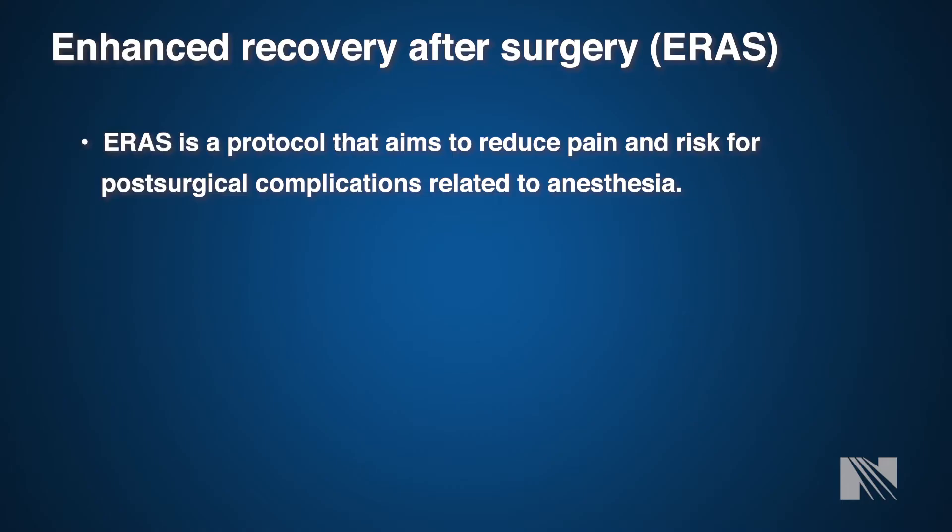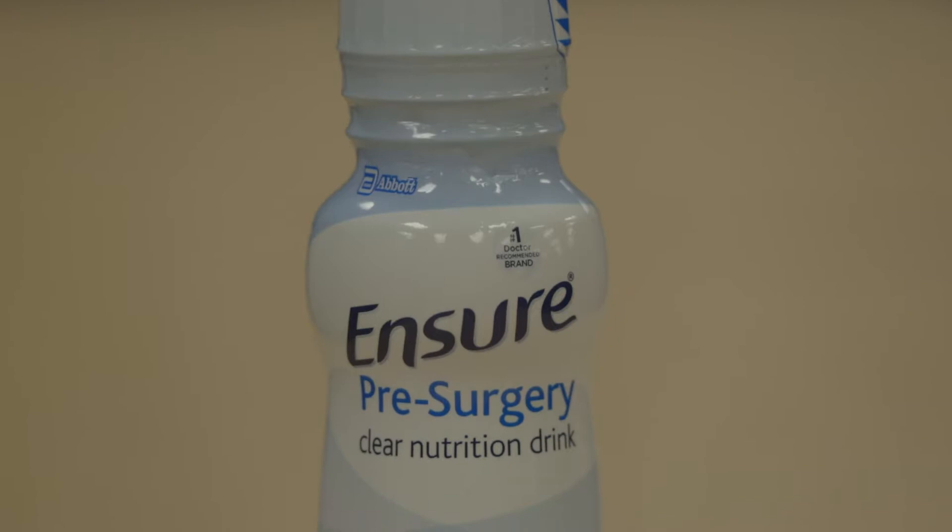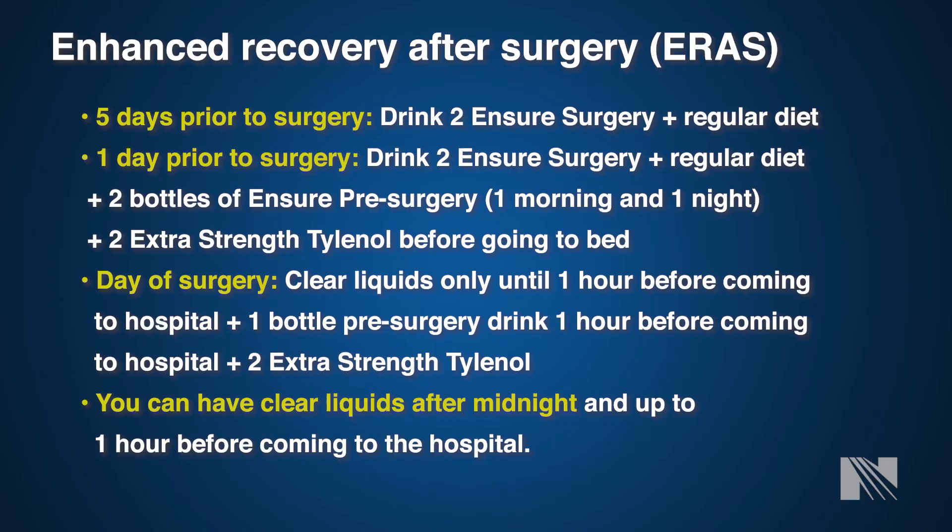Our anesthesia team will also talk to you at your pre-admission testing appointment about our Enhanced Recovery After Surgery program. This program aims to reduce pain and post-surgical complications related to anesthesia. It is a national program that anesthesia providers around the country have adopted, and Norton Healthcare has adopted it as well. It has shown to reduce length of stay, improve pain following surgery, and improve quality outcomes. In general, you will be given a high carbohydrate drink the night before surgery and the day of, which helps with both pain and recovery.